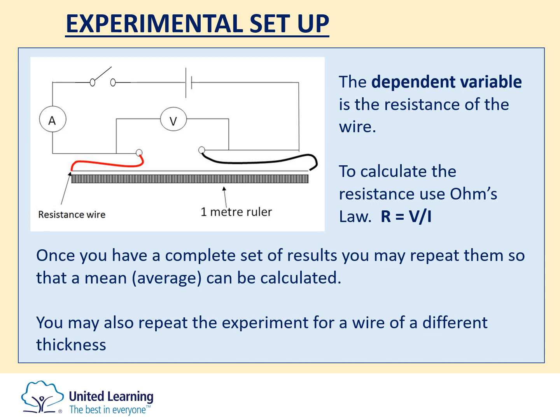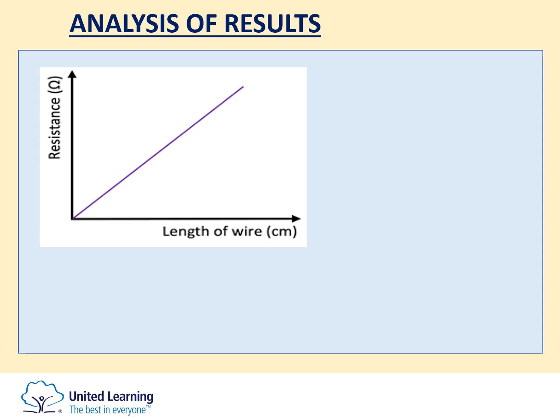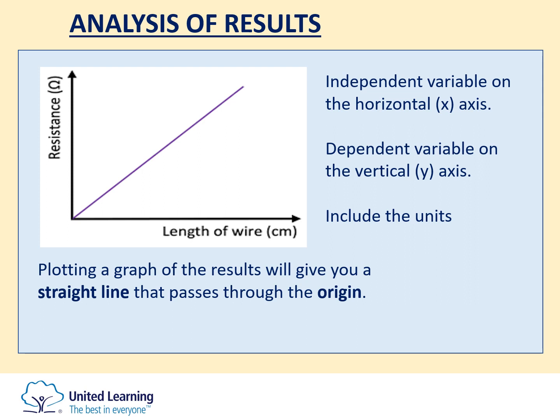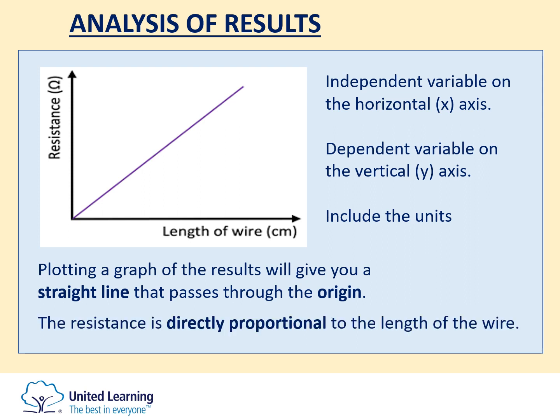Once you've completed the table of results, you can plot a graph of length against resistance. You should find you get a straight line that starts at the origin and goes diagonally up to the right. The independent variable — length of wire with its units — goes on the horizontal axis, and the dependent variable — resistance — goes on the vertical axis. You'll get a straight line graph that goes through the origin.